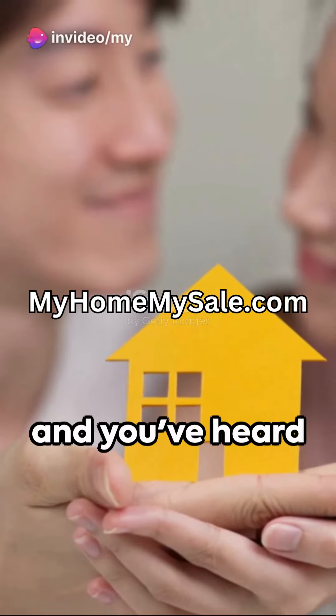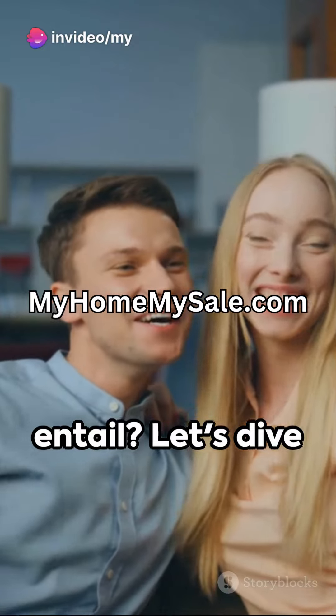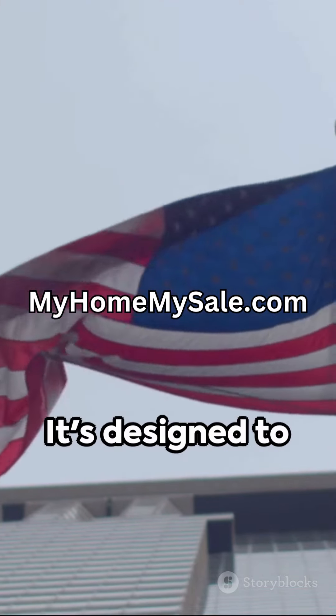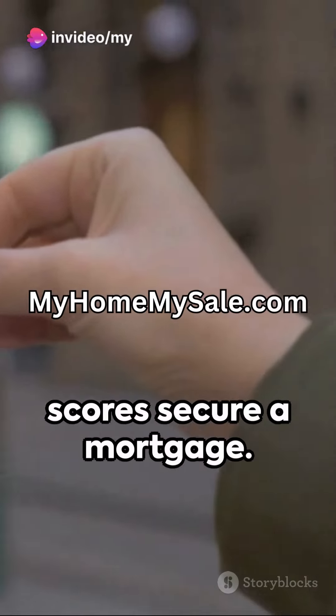You're ready to buy your dream home, and you've heard about the FHA loan. But what does it entail? Let's dive right in. An FHA loan, or Federal Housing Administration loan, is a mortgage insured by the federal government. It's designed to help first-time homebuyers and those with lower credit scores secure a mortgage.